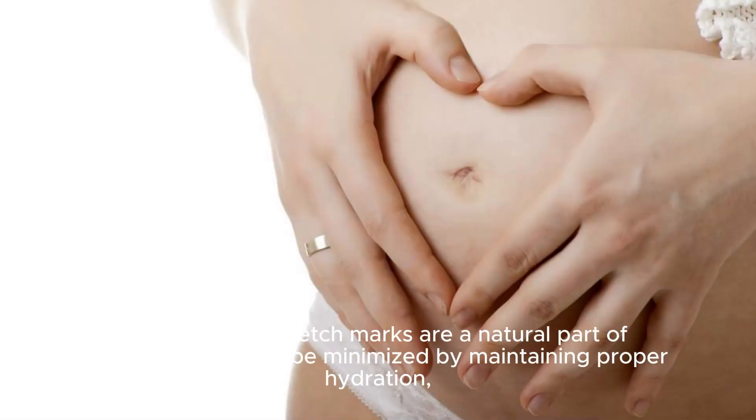In conclusion, stretch marks are a natural part of pregnancy and can be minimized by maintaining proper hydration and using suitable creams.